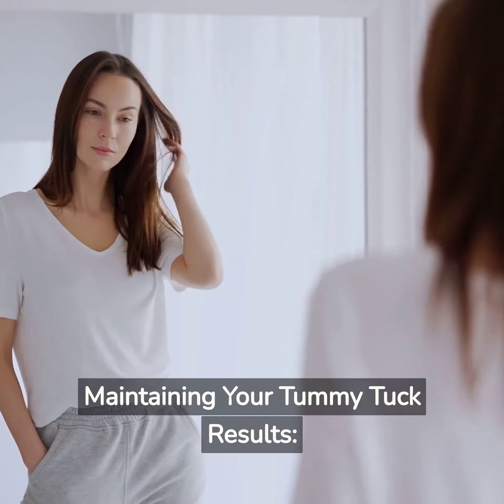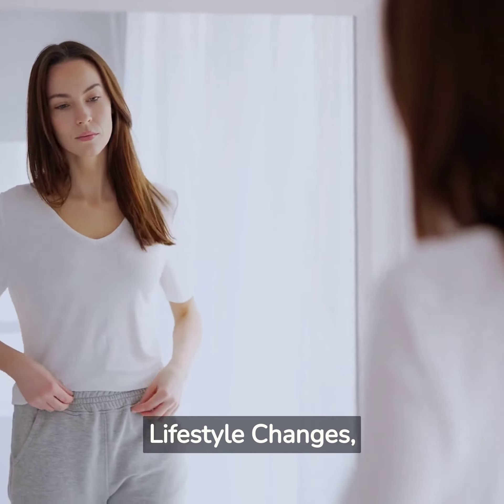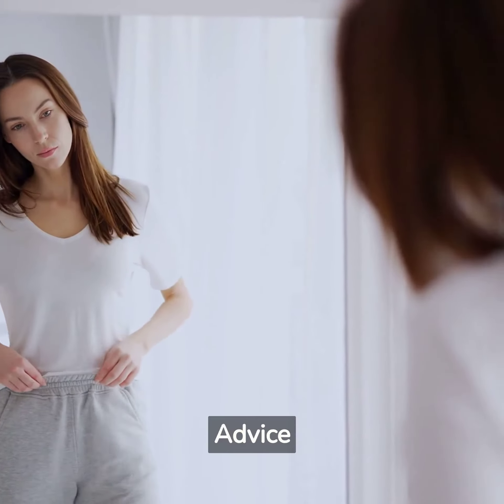5 Tips for Maintaining Your Tummy Tuck Results: Lifestyle Changes, Exercise, and Diet Advice.